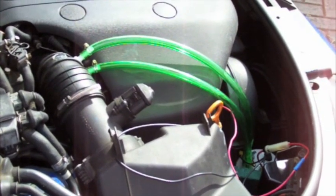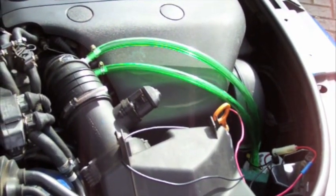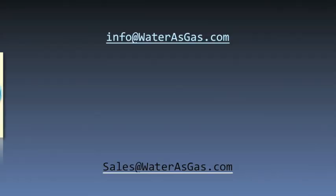That's all there is to it. If you have questions, send an email to info at waterasgas.com. Happy mileage, and enjoy!